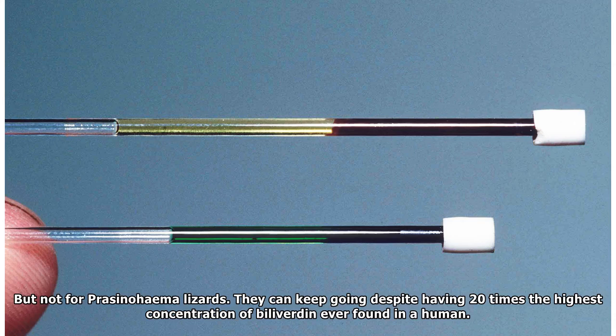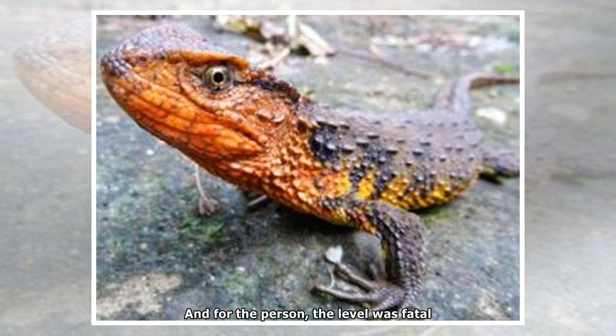If excessive amounts of the pigments accumulate, it can be fatal — but not for Prasinohema lizards. They can keep going despite having 20 times the highest concentration of biliverdin ever found in a human, and for that person, the level was fatal.